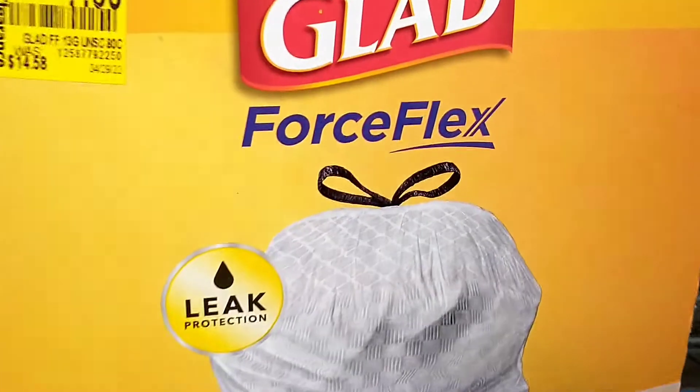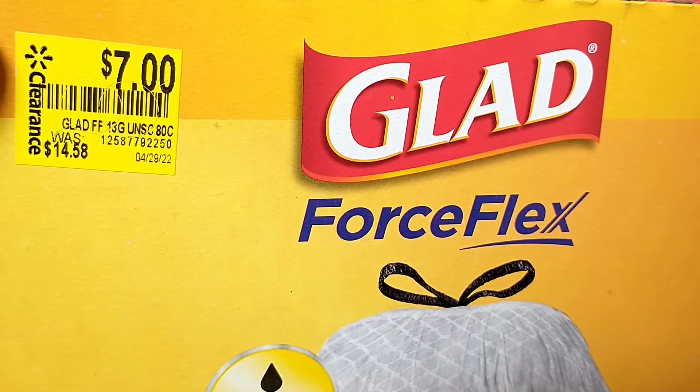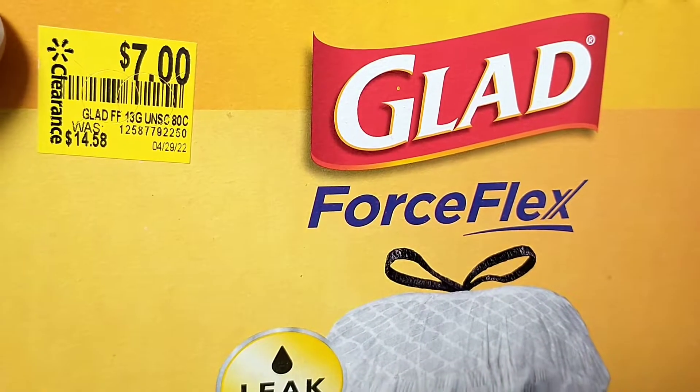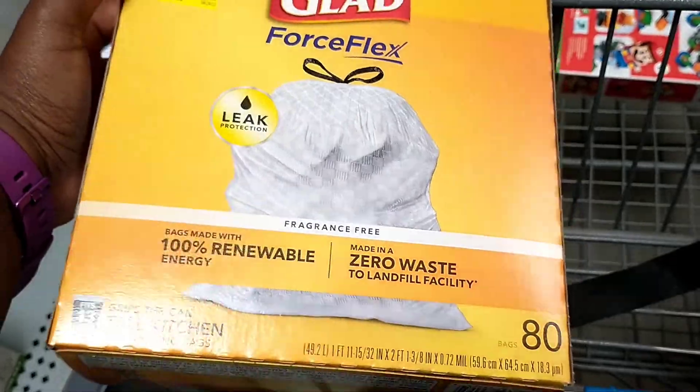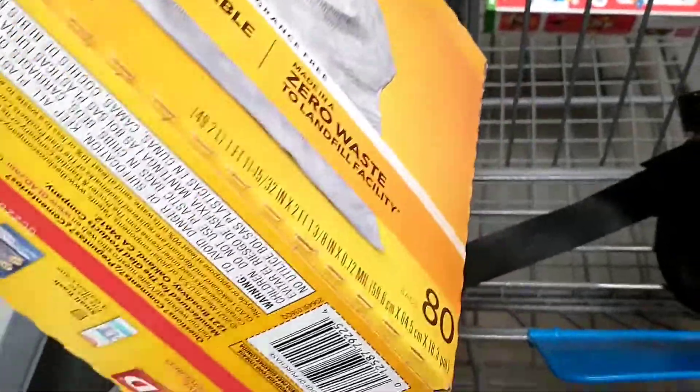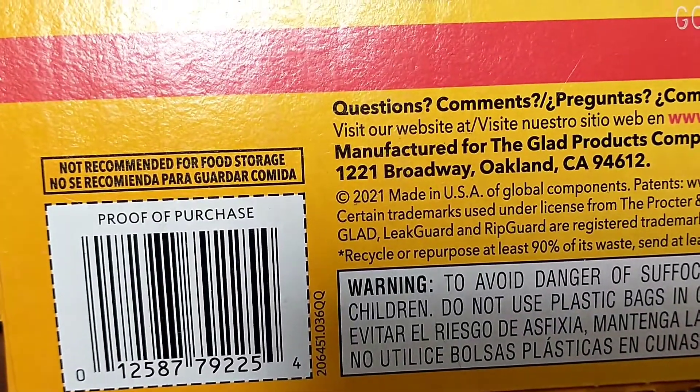Also, if you're looking for trash bags, this one was really good — $14.58 down to $7. It's the Glad Force Flex Zero Waste, Renewable Energy trash bags, and it was a pack of 80.